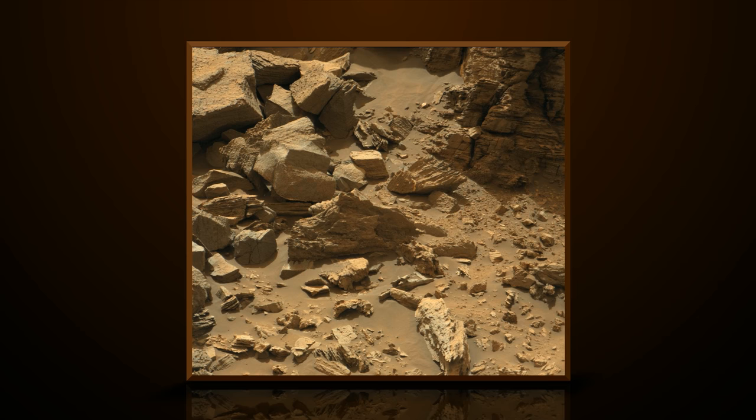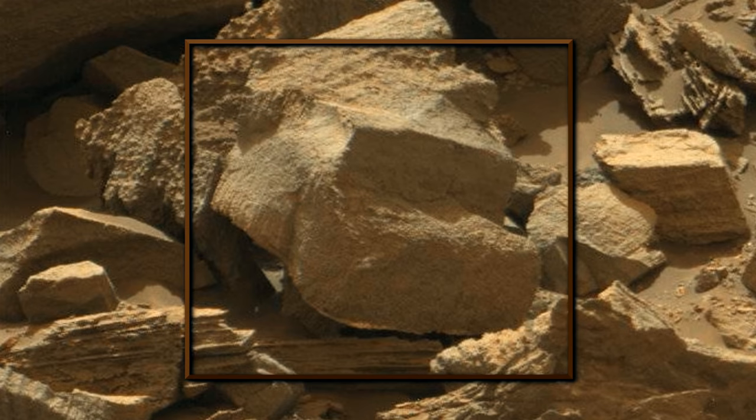Tick, tock, tick, tock. Bingo. You got it. Here we can see a rock, but it's shaped like a car.